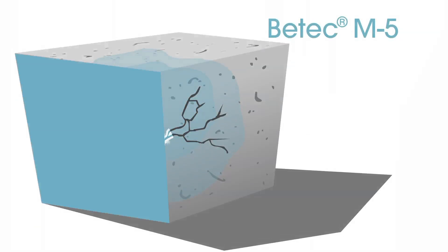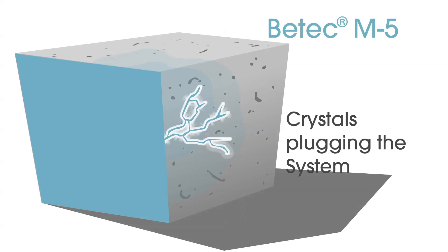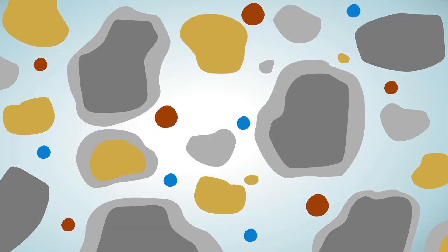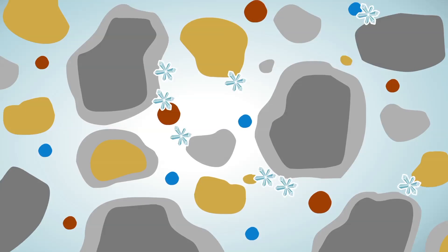The result is the formation of insoluble crystals inside the pore and capillary tract system, which blocks off these channels so water from any direction cannot enter and travel through them. Similarly, the growth of crystals also seals hairline cracks that may occur from subsequent shrinkage and settlement.